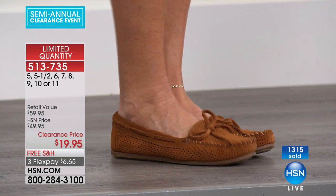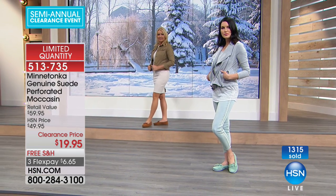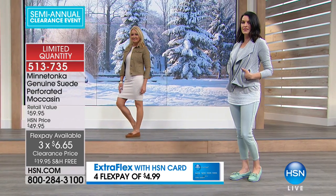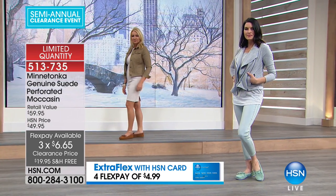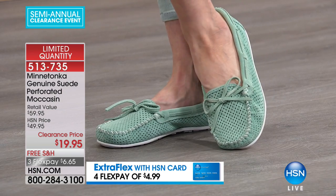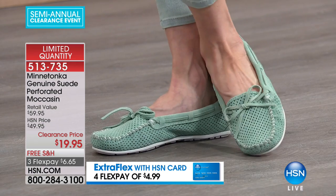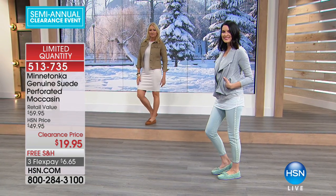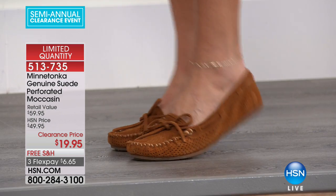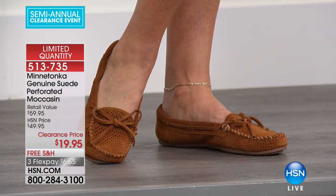Now you're getting Minnetonka — genuine, high-quality suede. The kind of suede that's why we love suede: we love it for the breathability, we love it for the comfort and the coziness. That's why moccasins have been around for generations. And I just noticed — three flex payments! That's $6.65 per payment. So people are ordering several pairs. If you did every color — five colors — using flex payment, you could get every single color home for about $33 or $34.